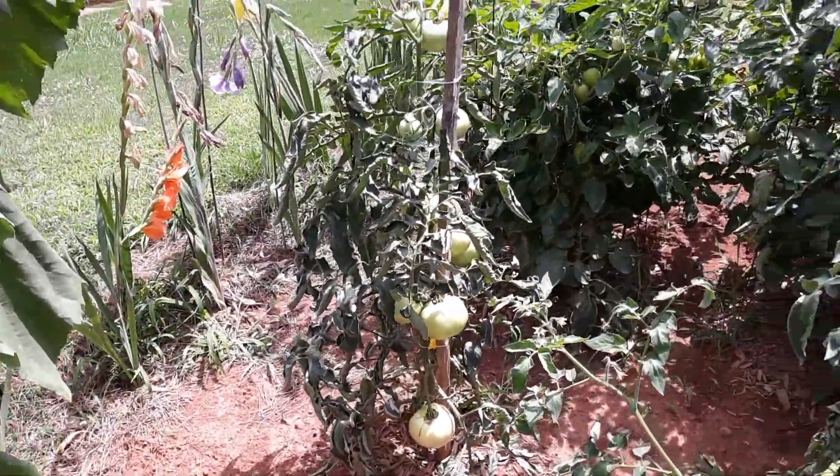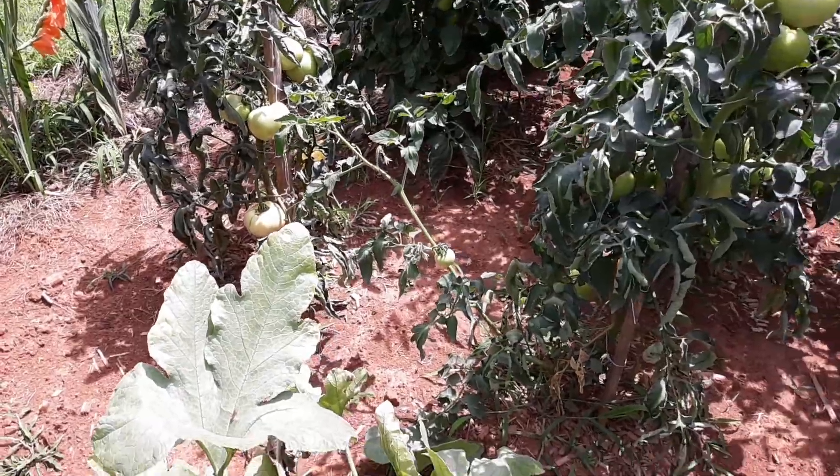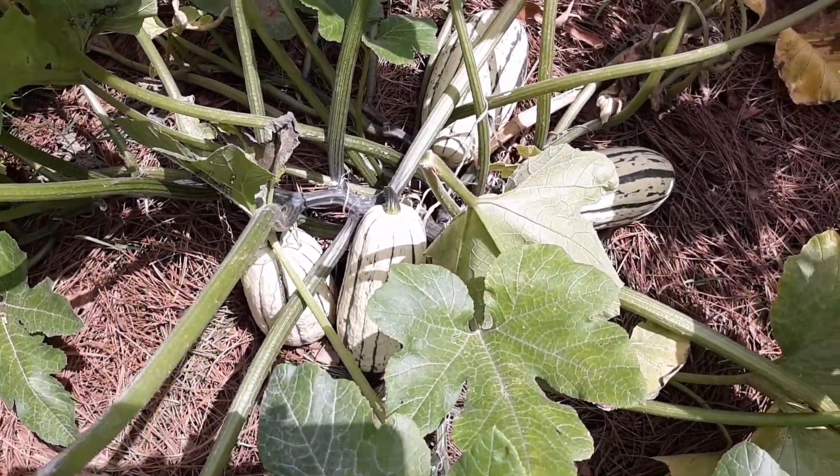Just waiting on those to turn red. Here's a quick look at the delicati squash — the delicati squash is still doing good.